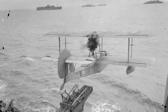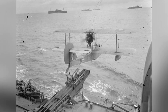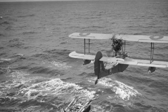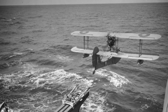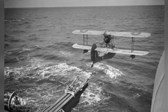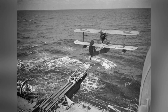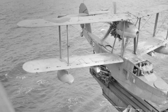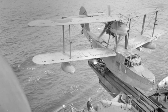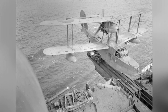A photo of a Walrus seaplane being launched from HMS Mauritius. The exact date of the photo is not known.